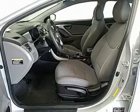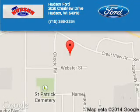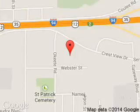Call or click to contact us today. Hudson Ford is dedicated to doing everything possible to ensure that the experience you have selecting your next vehicle is a pleasant one. We are located at 2020 Crestview Drive, Hudson, Wisconsin 54016.